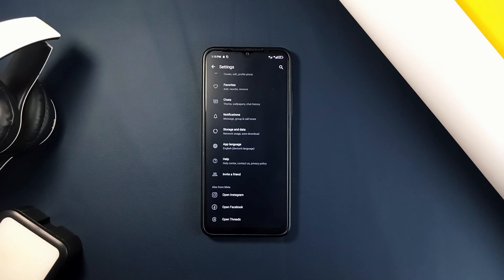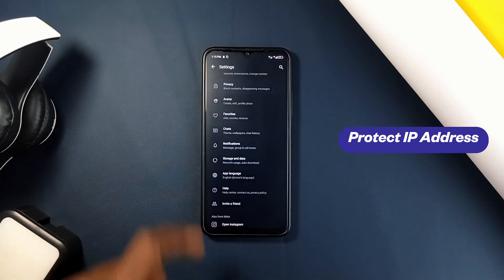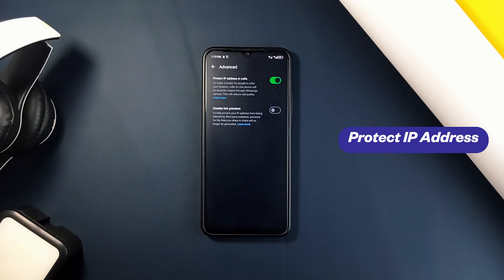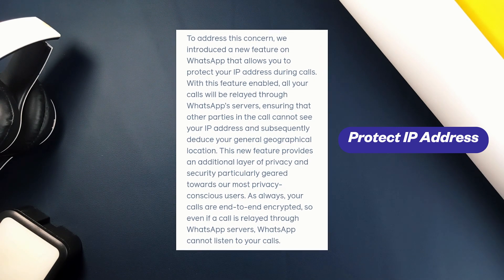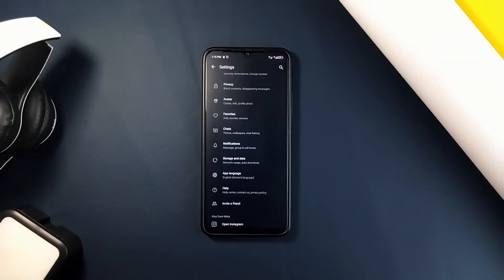Still on privacy, here is a WhatsApp hack you should know if you are a privacy-conscious person. Go to your WhatsApp settings, then Privacy, then Advanced, and toggle on 'Protect IP Address in Calls.' This is a feature WhatsApp added late last year which prevents others on the call from seeing your IP address in case they try tracking, adding more privacy and security to your account.